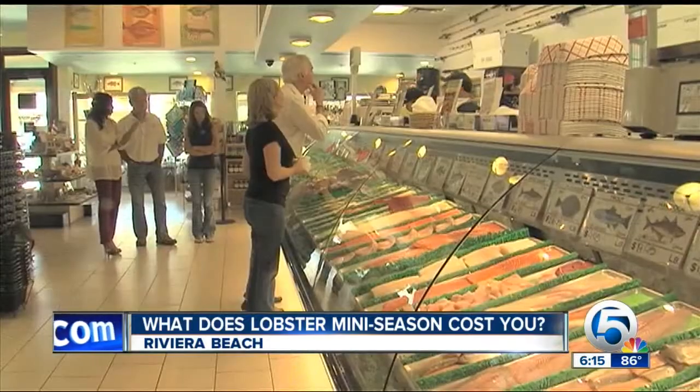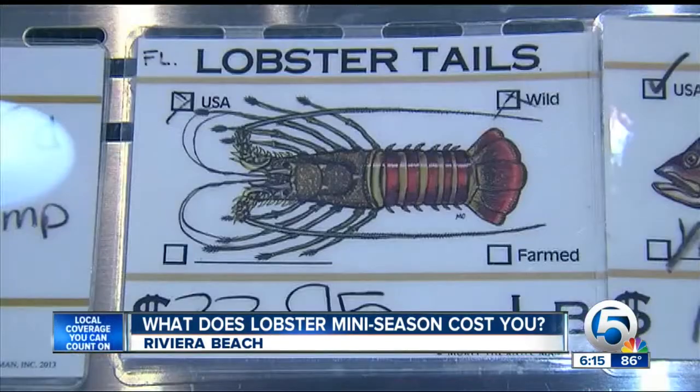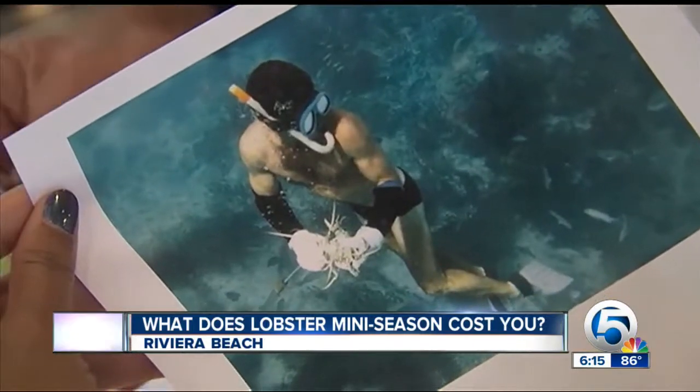Sometimes you make a dive and you don't find a lobster. So lobster lovers come here to Cotton Capers Seafood, where a tail will cost you almost $34 a pound. But Steve Guilin says he does miss the days when he used to dive.